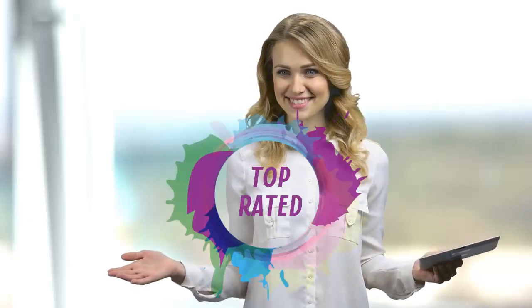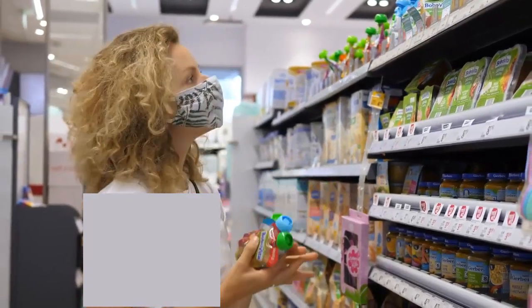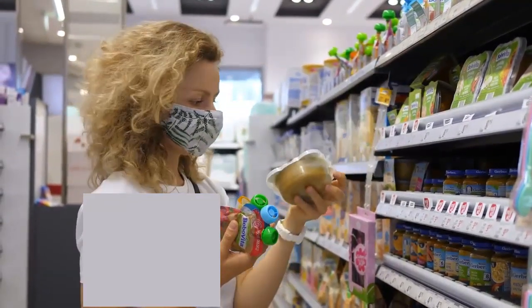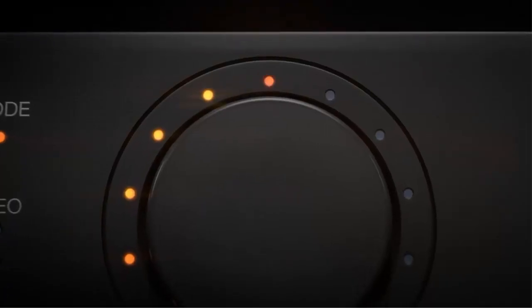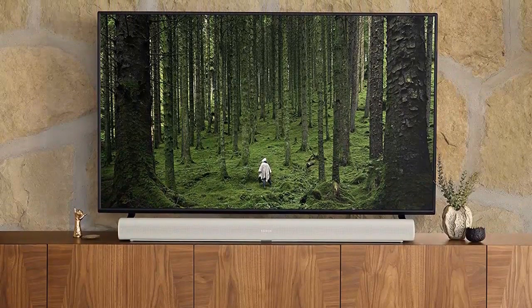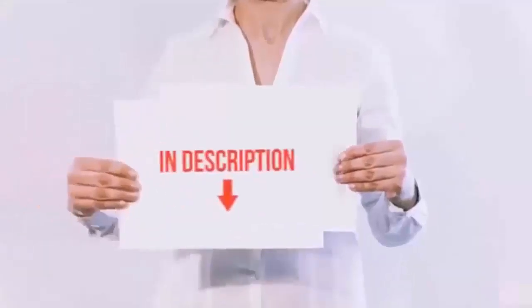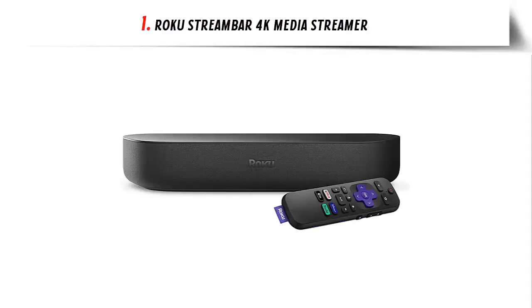Hello viewers and welcome to our channel Top Rated. When buying any product it can be challenging to find the most value-for-money item. To make your purchase decision easier, in this video we have compared many products and selected only the best by ranking them based on a few criteria, including user feedback. If you choose from this list, you can rest assured you are buying the best product. Links are in the description — don't forget to subscribe. Let's get started.